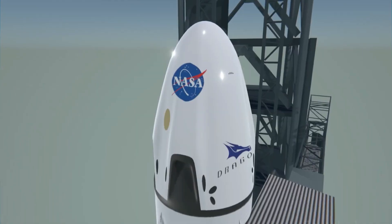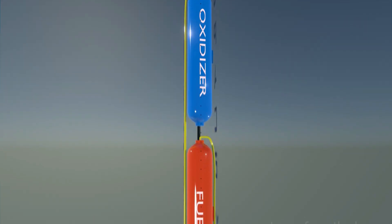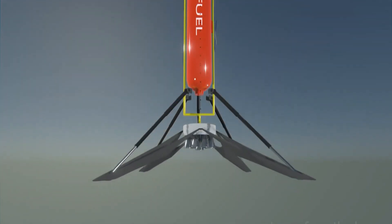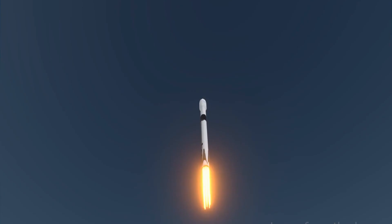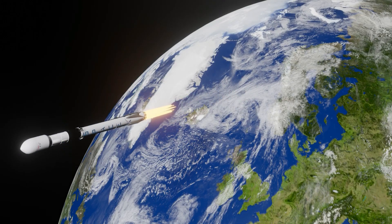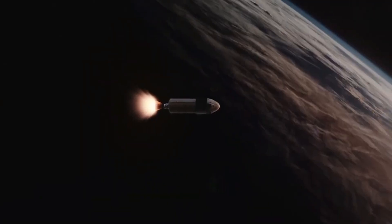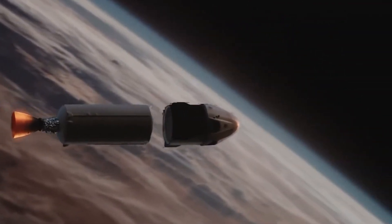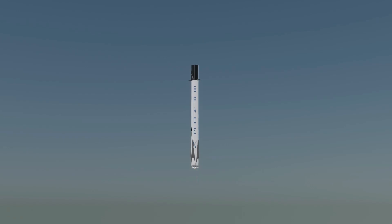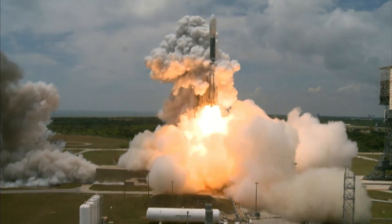Falcon 9 produces thrust with the help of its 9 Merlin engines, which lift off the rocket using oxygen and kerosene fuel, helping it get out of Earth's atmosphere and into space. Once Falcon 9 reaches space, the first stage — which contains the engine and fuel — separates from the second stage, which contains the satellite and computer. The second stage uses its engine to place the satellite into Earth's orbit and then gets destroyed. However, Falcon 9's first stage engine restarts and lands back on Earth so that it can be reused.